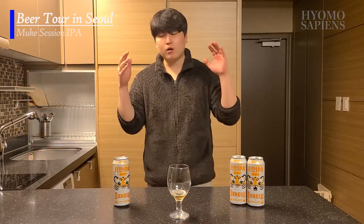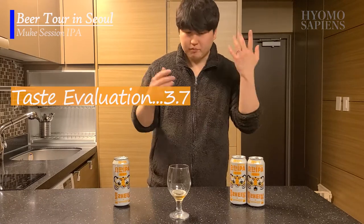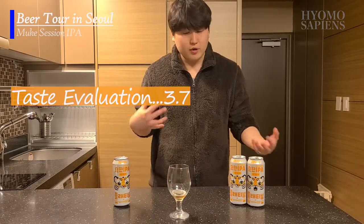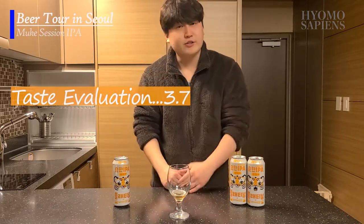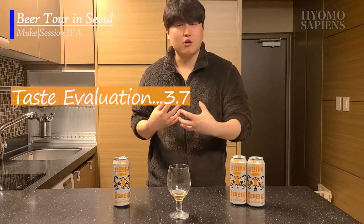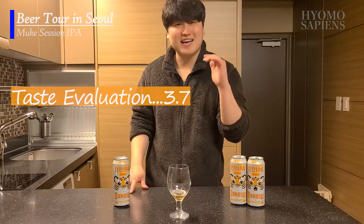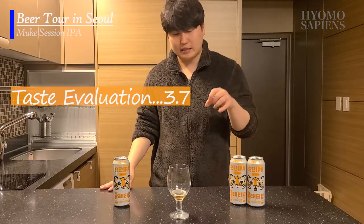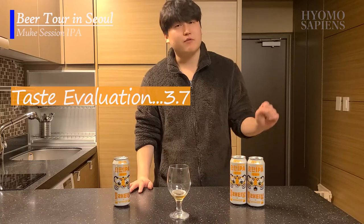Overall, I would give 3.7 out of 5 for this beer. I've already tried entry-level IPA, and I'm now more interested in finding stronger and more interesting IPAs with higher IPA concentration. I think I've graduated from the entry level, so I'd love to find stronger IPAs. Since this is a beginner-level beer and I've moved on from entry level, I give it 3.7 out of 5.